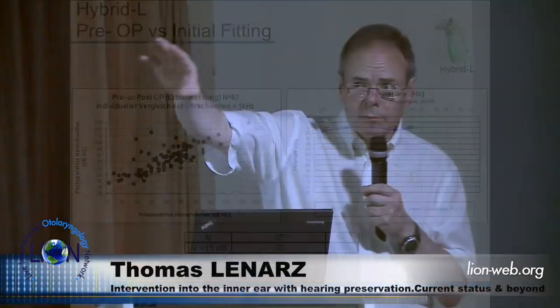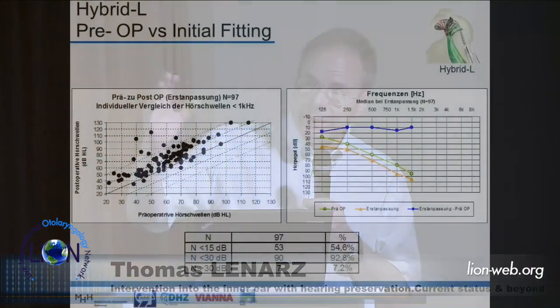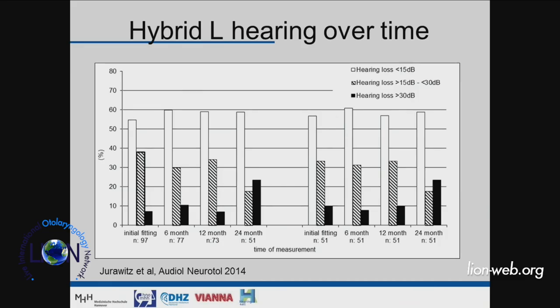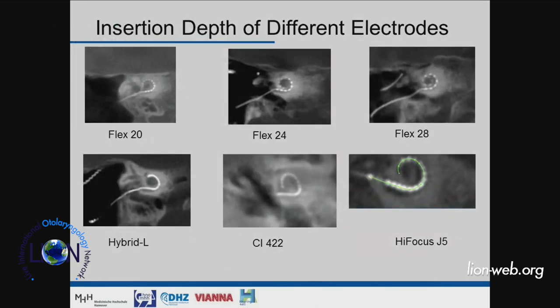This means there is some change, but most patients can still use residual hearing with only a minor change due to surgery. Even over time the results are quite stable — the percentage with good hearing preservation is more or less the same. There is an increase in those who lose hearing over time, likely borderline patients or those with progression of underlying disease.